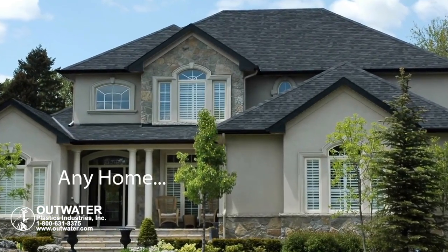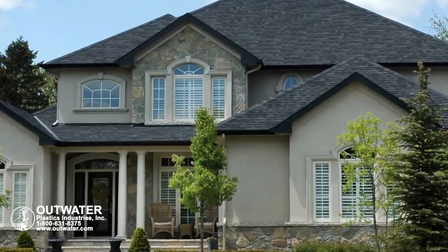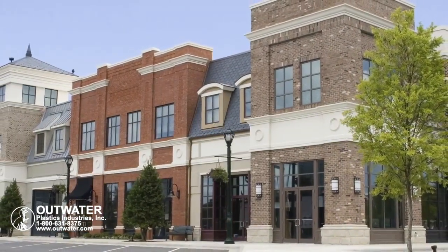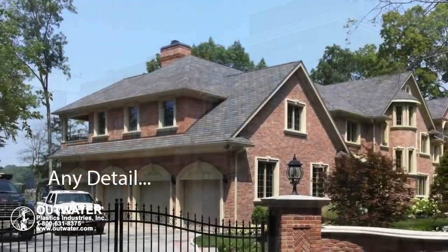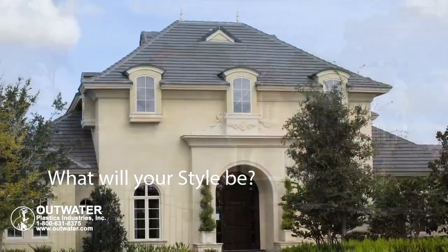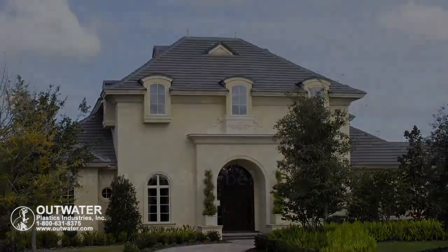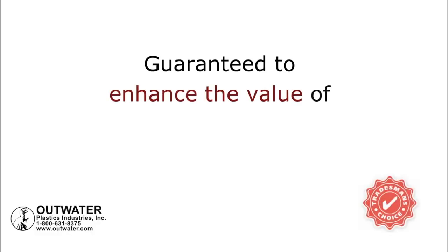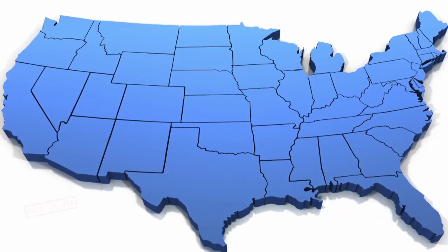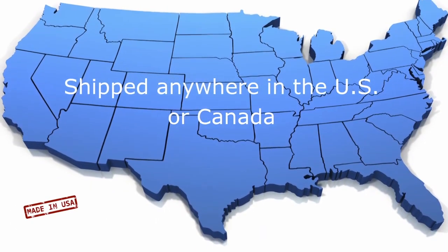Any home. Any building. And any detail. What will your style be? Guaranteed to enhance the value of any residential or commercial project, and shipped anywhere in the U.S. or Canada.